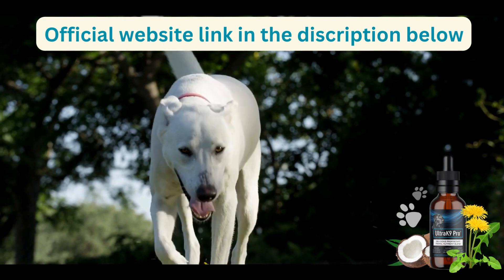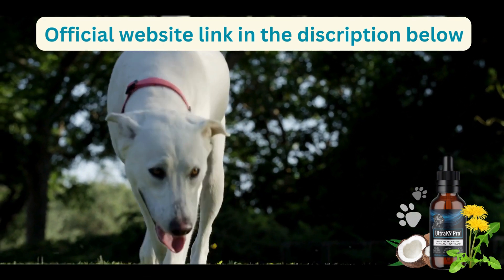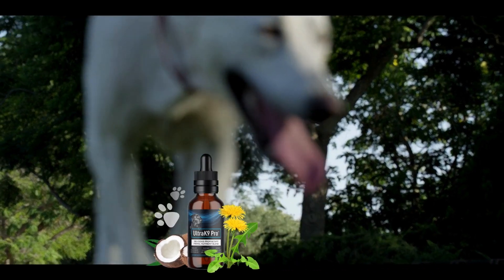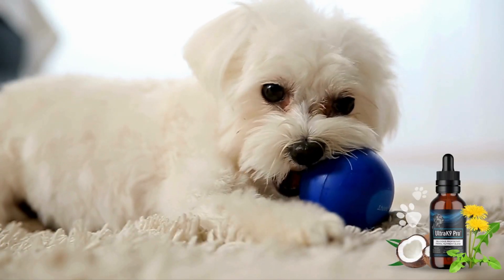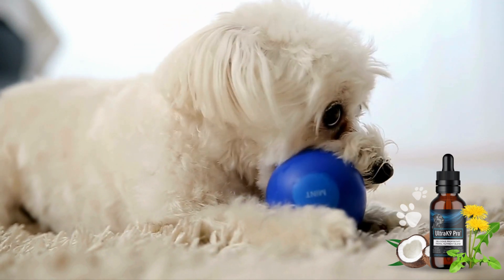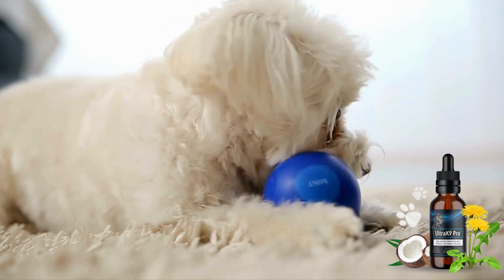If you're concerned that your dog is feeling tired and sluggish, Ultra K9 Pro might be the perfect solution for you. It's available in liquid form with a dropper for easy administration and can be added to any type of dog food, whether homemade or store-bought. Just be sure to follow the recommended dosage, which I have included in the video's description.